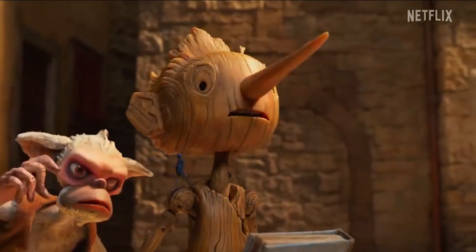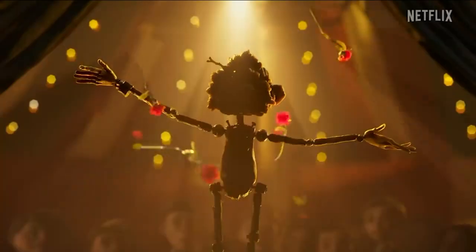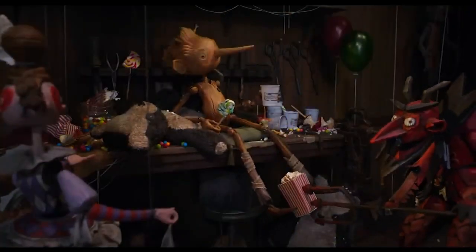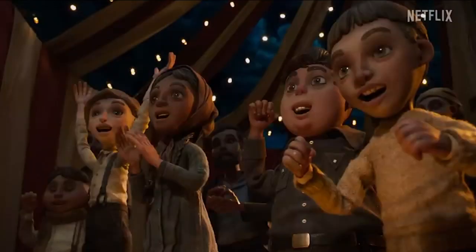The story of Pinocchio has fascinated the director since childhood. I love the possibility of making a Pinocchio that is disobedient and that doesn't have to change to satisfy others.